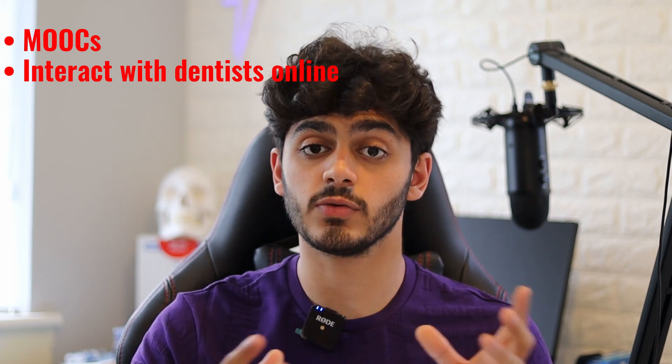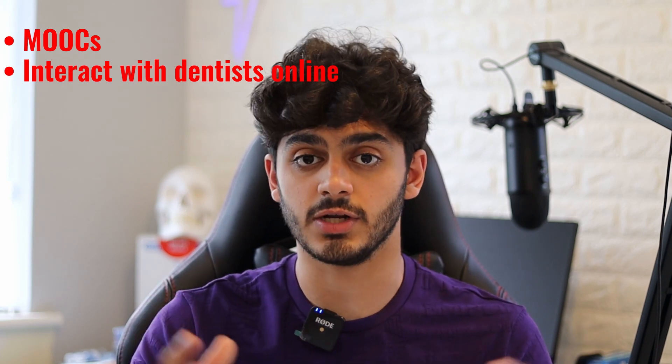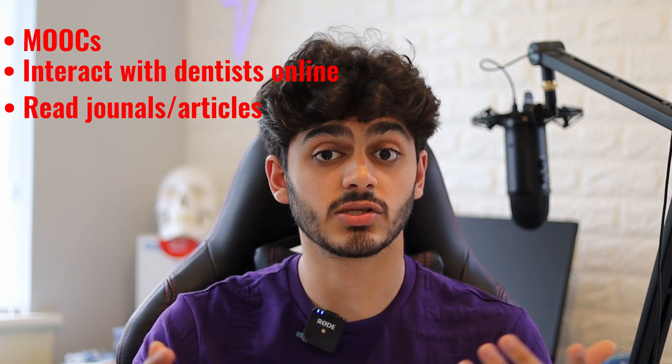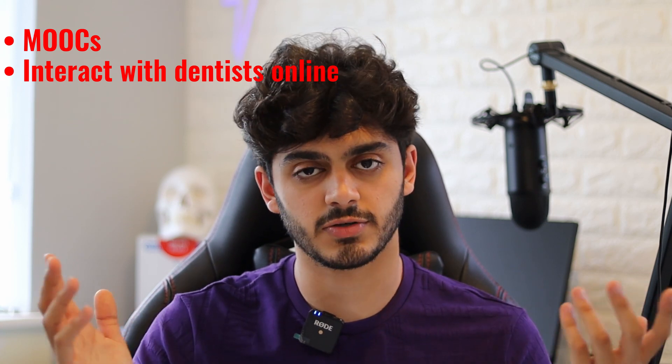If you haven't got work experience this year, which is fine, try to find other methods to gain experience about dentistry. You need to have other things to replace the dental work experience section in your personal statement or interview, as it's a key thing they like to ask about. You should do things like MOOCs — online courses — interact with people on Instagram on different dental pages, subscribe to the Student BDJ, and read research articles online about dentistry. I'm going to be going more in depth in my next video about what you should be doing in your interview, so make sure you subscribe to catch that.